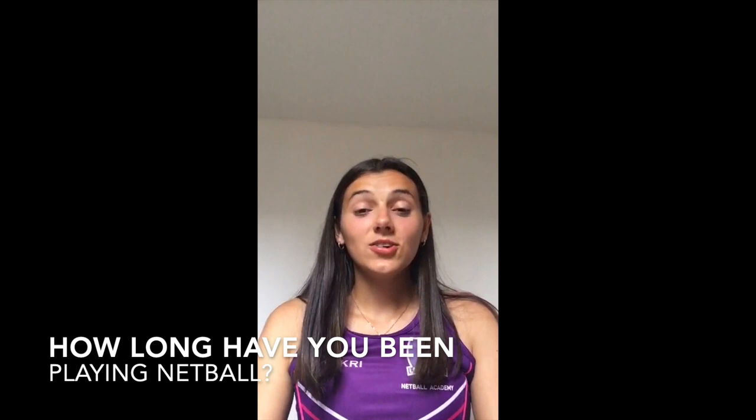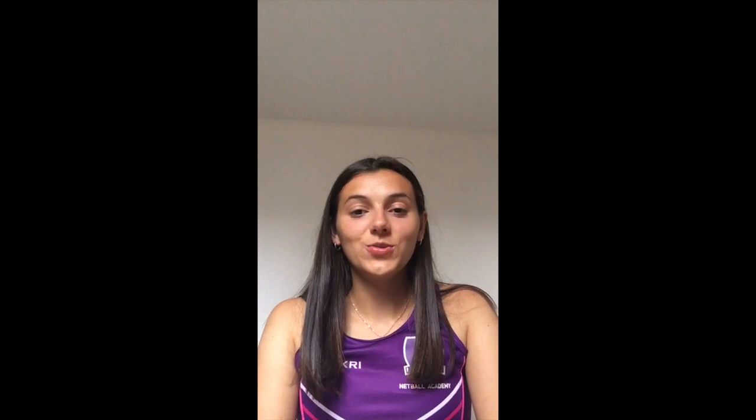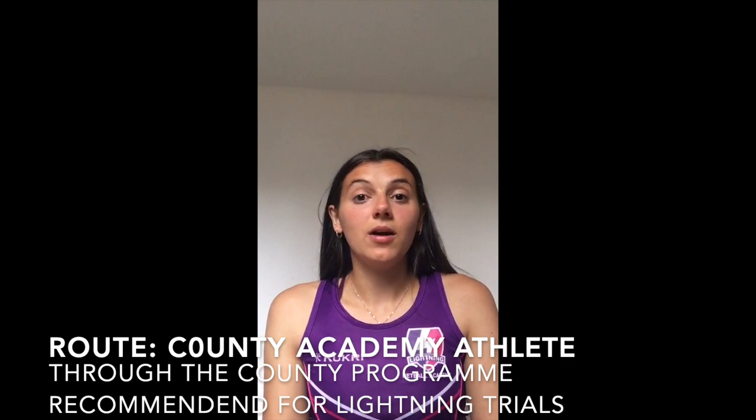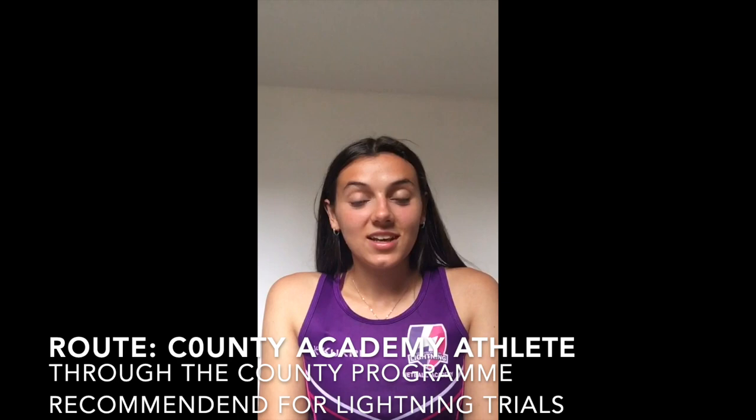Hi, my name is Layla and I play for Loughborough Lightning under 17 competition squad. I started playing netball when I was four years old, in reception, so I'm now 16 years old and I've been playing for 12, nearly 13 years. I actually got into Loughborough through my county, which was Derbyshire, and my coach put me forward for the trials. I tried for the under 15s even though I was still eligible for under 13s, and I was very nervous and scared but it was definitely worth it and I managed to get in.